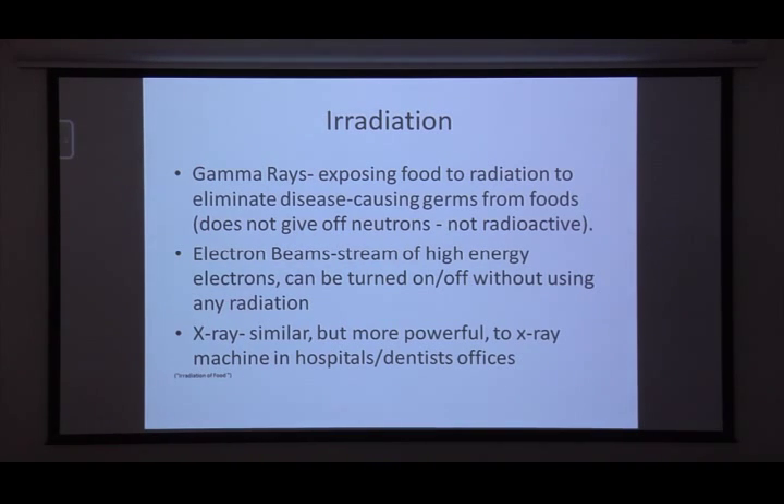Electron beams are a stream of high-energy electrons and can be turned on or off without using radiation. However, because they don't use radiation, they can only penetrate three centimeters into a food item, so they're only for very thin foods.